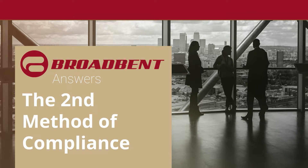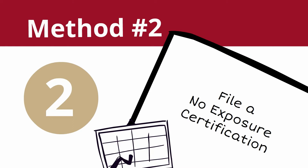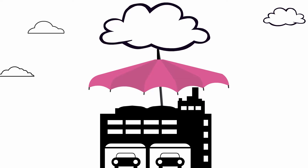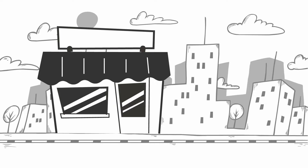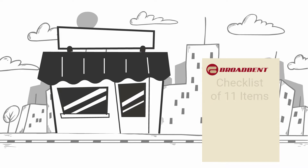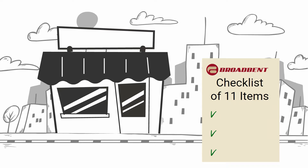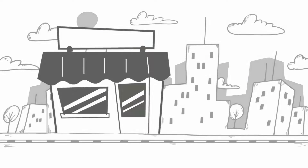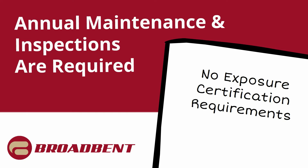The second most common way is called No Exposure Certification. No Exposure allows your business to show that all of the business activities and industrial activities on your site have no exposure to stormwater or precipitation, or stormwater that enters the site and potentially comes in contact with your processes before leaving the site. It's an initially easier and cheaper way to comply with the permit. Through a checklist of 11 items, some basic stormwater best management practices can be put into place at pretty much any site. It does require annual maintenance and annual inspections, but it is one of the easiest ways to stay in compliance.